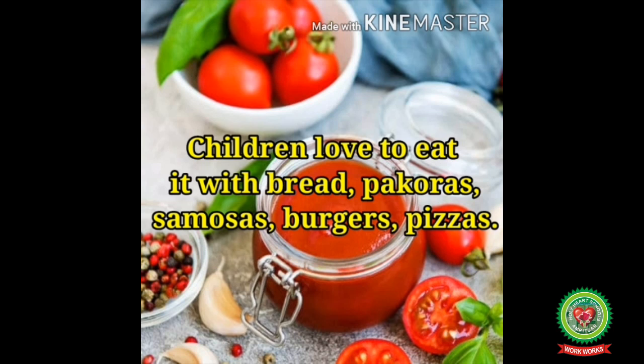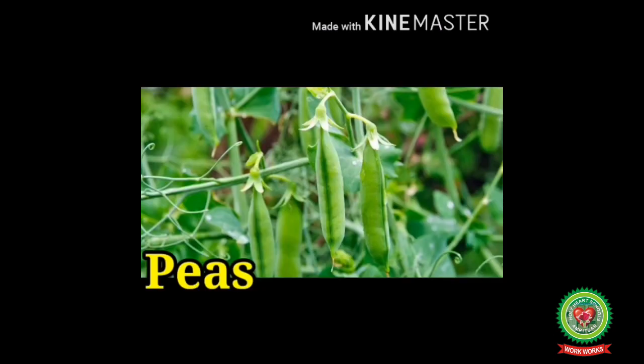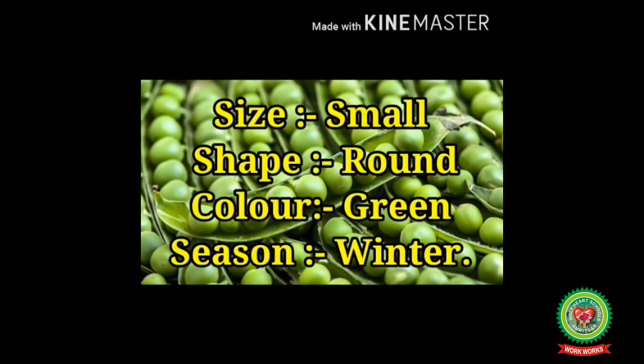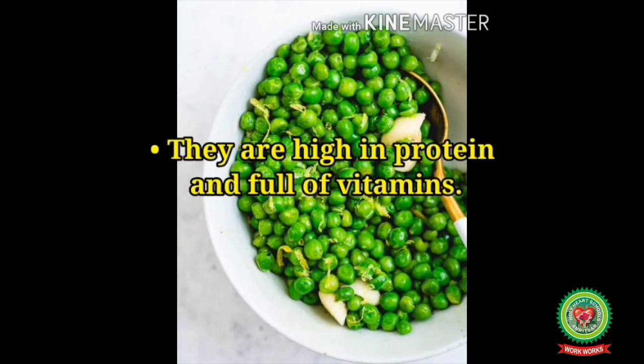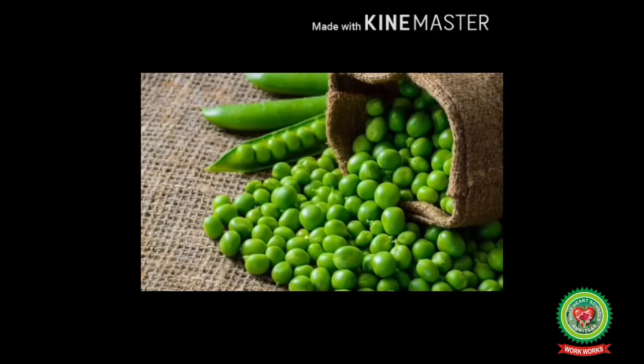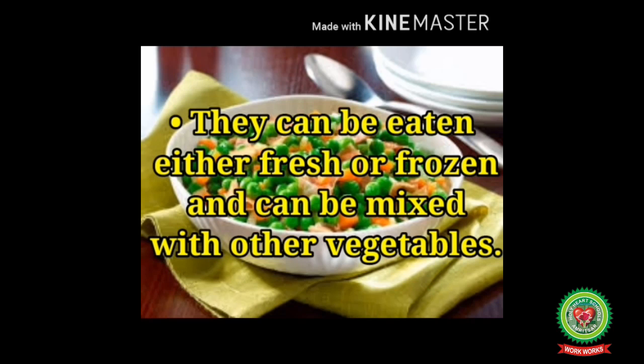Tomato ketchup is very delicious — children love to eat it with bread, pakoras, samosas, burgers, and pizzas. Tomato is actually a fruit which is eaten as a vegetable. Number nine: Peas. Peas are also a vegetable, small and round in shape, green in color. It is a winter season vegetable, high in protein and full of vitamins. Green peas are good for kids as they make bones stronger and can be eaten fresh or frozen.